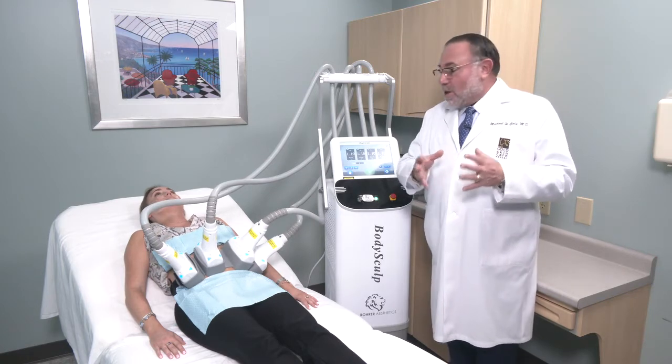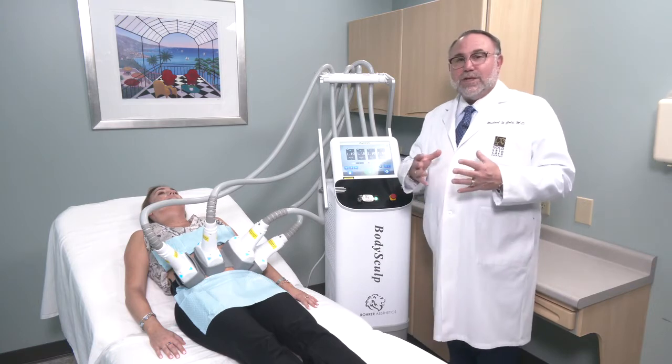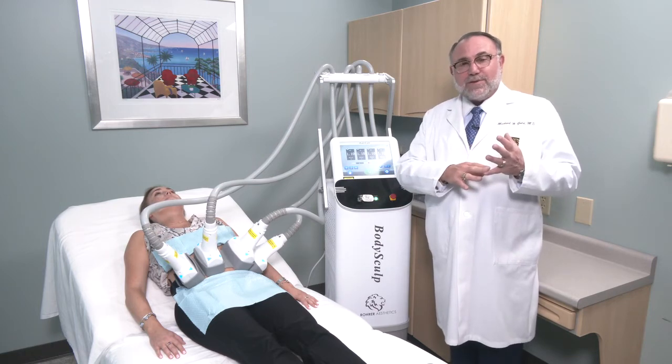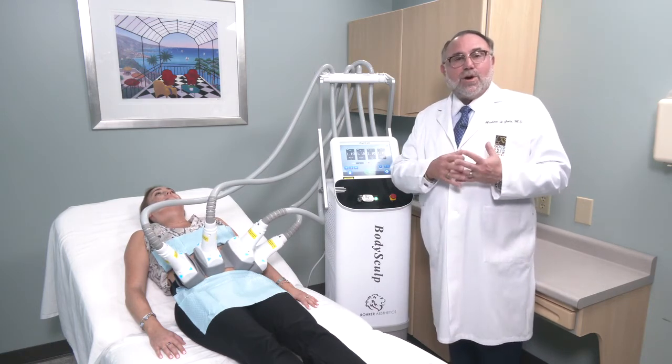The other important thing about this device — and I preach this all the time when I talk about the Spectrum device and the BodySculpt device from Rohrer — there are no disposables. That's really important, especially in the body contouring world. I don't like disposables; they're part of certain procedures where you have to have them, but this device does not.